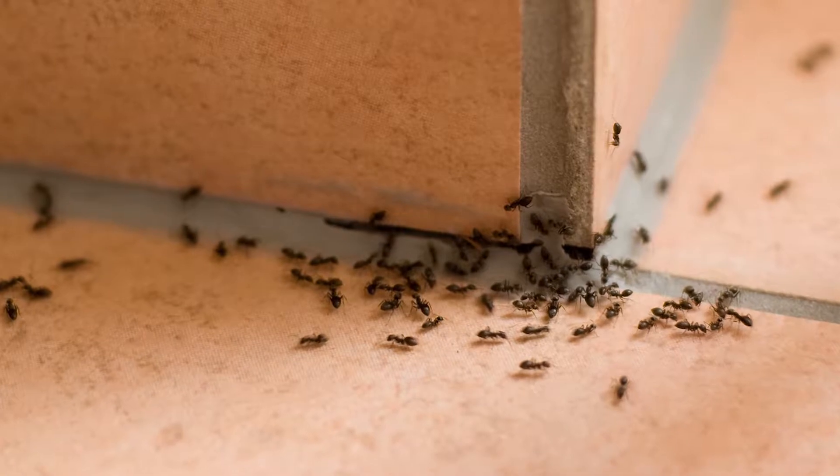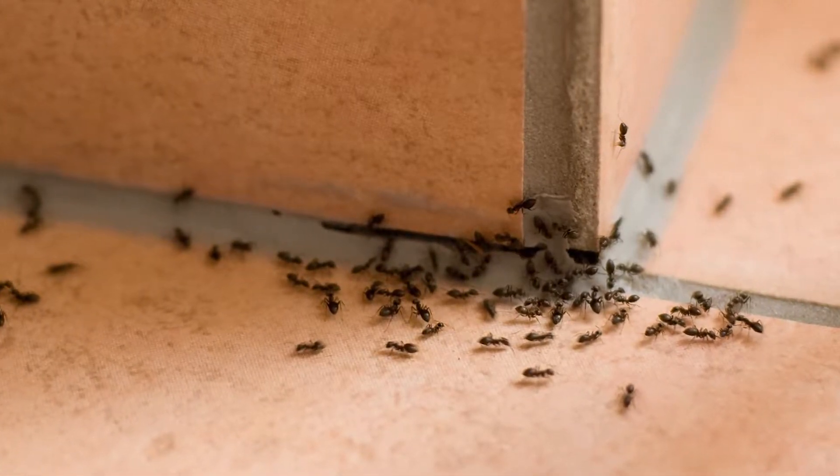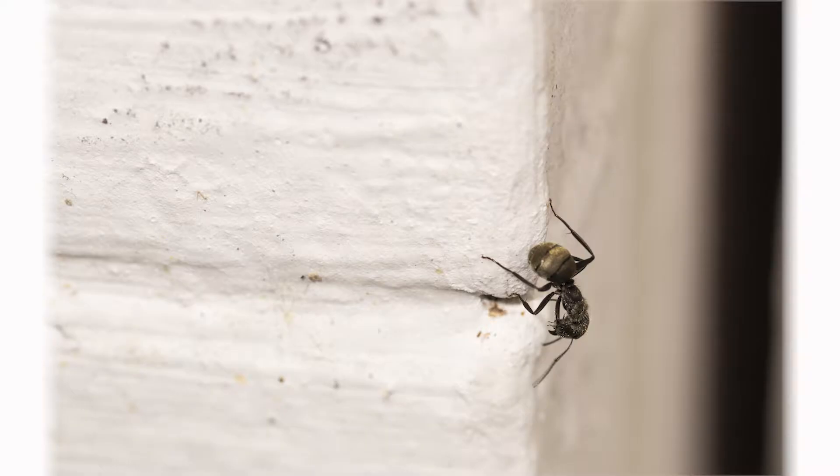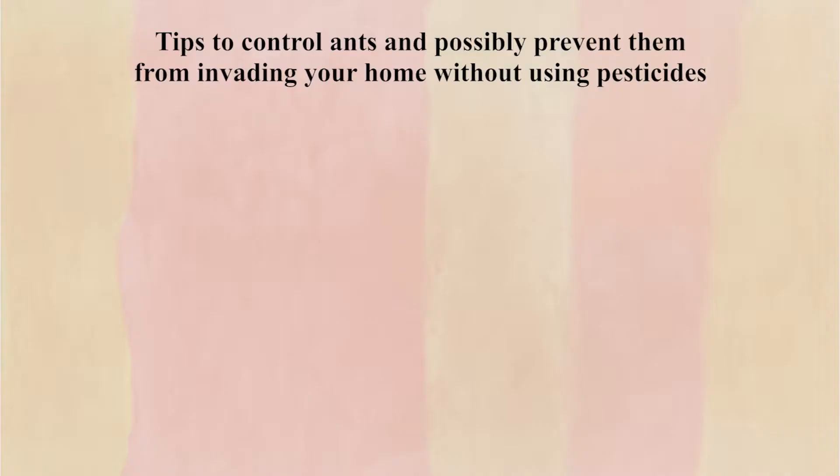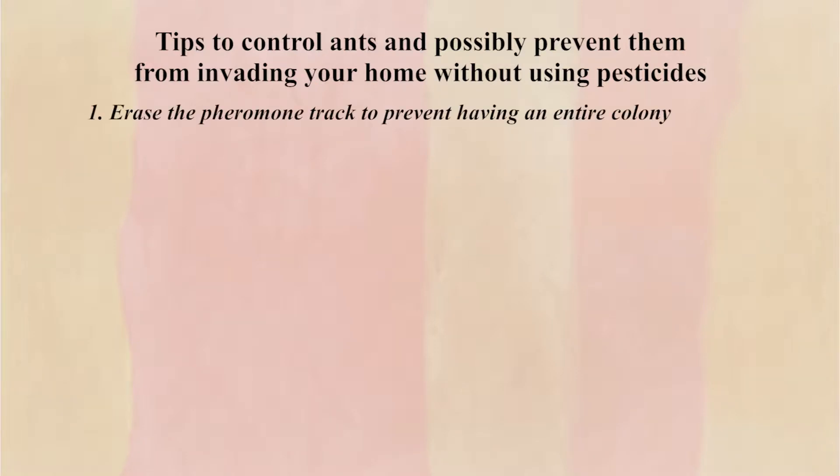At some point, everyone has experienced seeing a trail of ants, or a seemingly random one or two wandering around your house. The first thing you want to do is to erase the pheromone track to prevent having an entire colony follow a few ants you see and invade your home. Ants follow a pheromone track laid by a few scavengers towards a suspected food source.